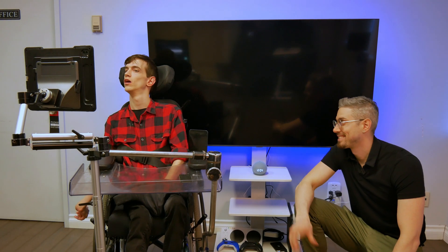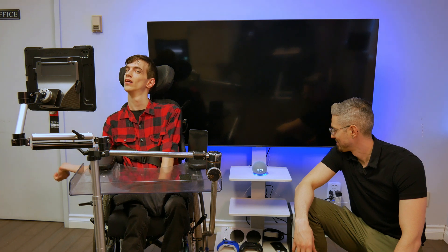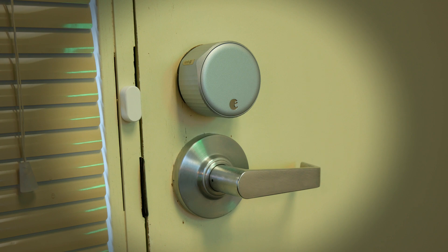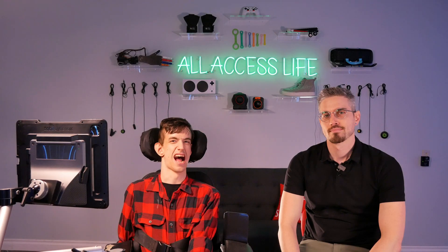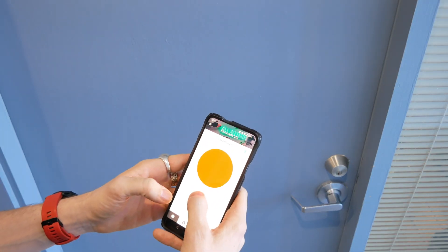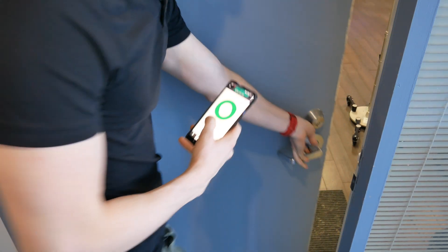It even works with my voice. Alexa, lock the door. Locking, hang on. Virtual keys. This is my favorite feature because I can share keys with anyone and choose the specific times the keys will work. This is an amazing feature for people with disabilities because they can share keys with caregivers, friends, and family.